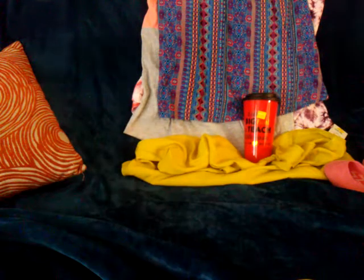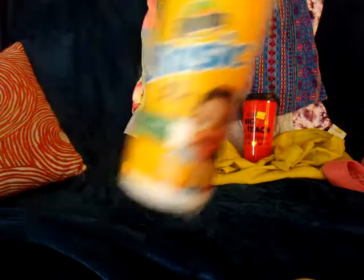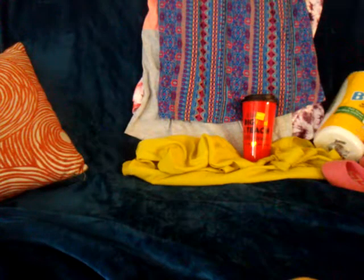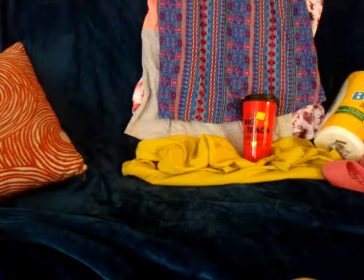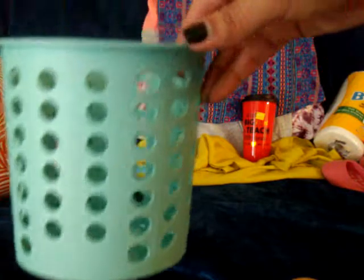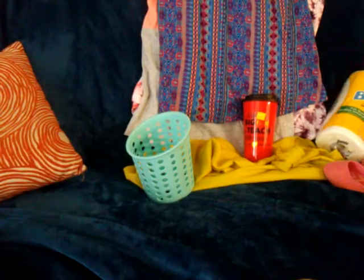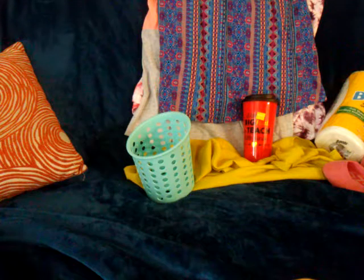I got my favorite paper towels — Bounty Basic — for a dollar. I also got this minty blue organizing basket for my daughter for her makeup brushes, for a dollar. They have a lot of different colored baskets right now for organizing, including laundry baskets.